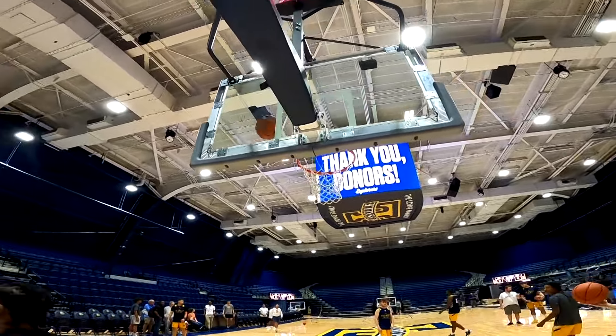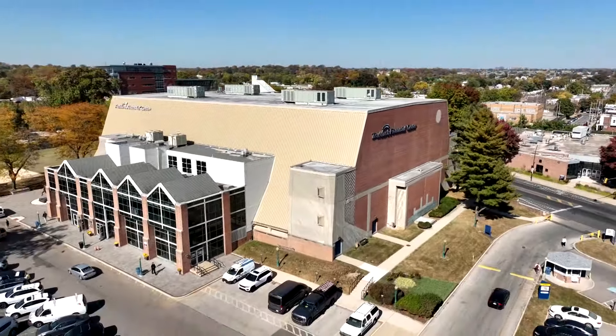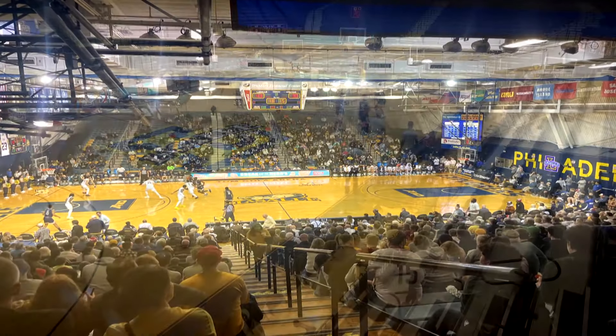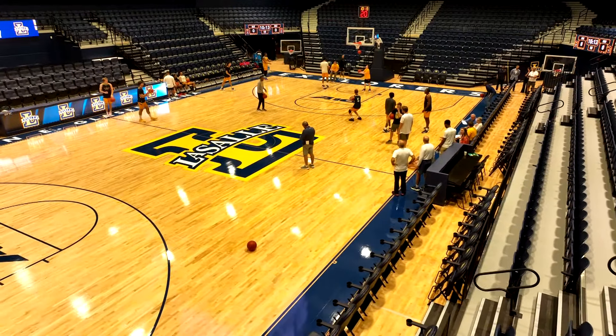Welcome to the new state-of-the-art John Glasser Arena at Trumark Financial Center at LaSalle University. It went from this to this. It's completely different from the old layout and look, revolving around the fan experience. I wanted to transform what was a nice, quaint and older arena into a magnificent Division I-level experience for everybody involved.